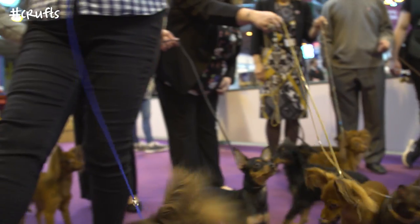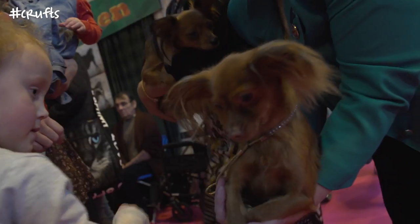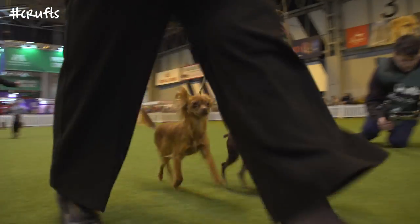They're full of character, they're very loving, they're very loyal, they love children, they love being part of the family, they love nothing more than snuggling on the sofa by the fire. And they're really really intelligent dogs — anything you try to teach them they pick up really really quickly.